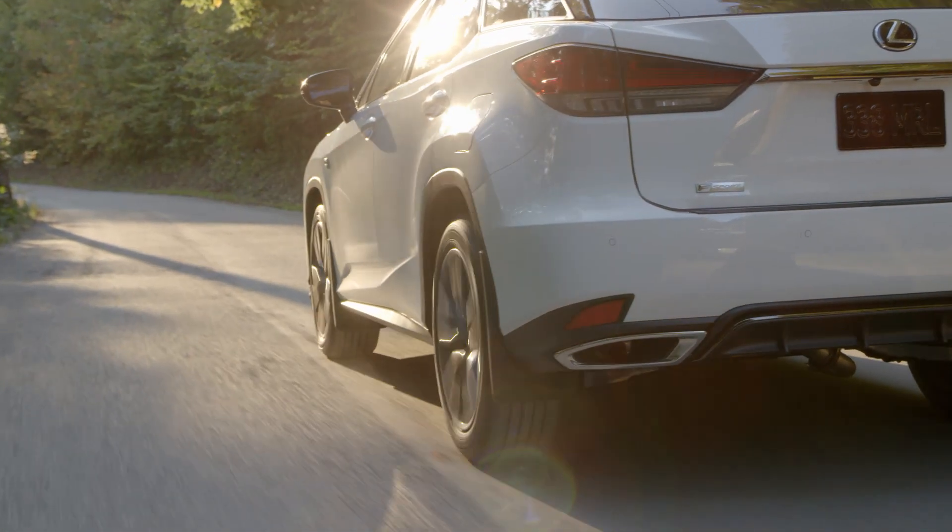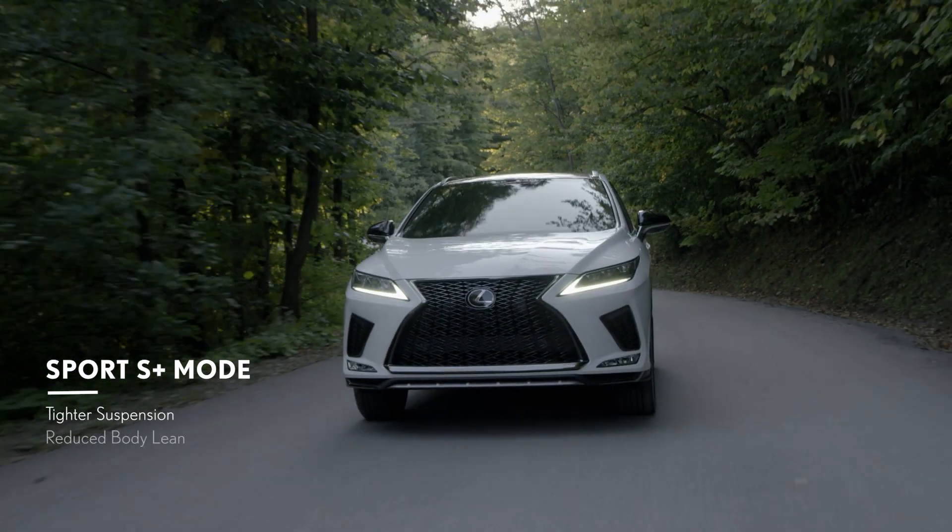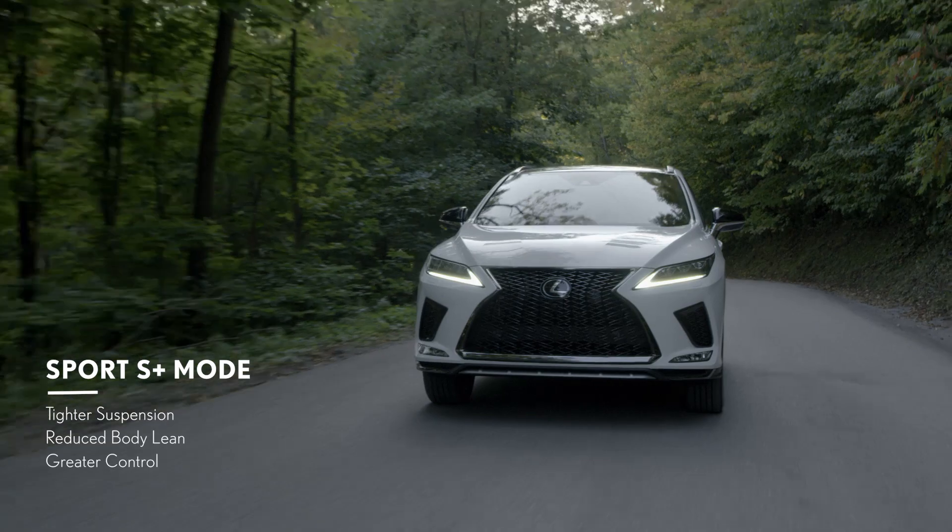In F Sport models only, Sport S Plus builds upon the instantaneous response of Sport mode by tightening the suspension for reduced body lean and even greater control.